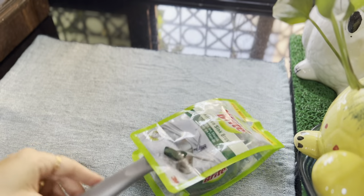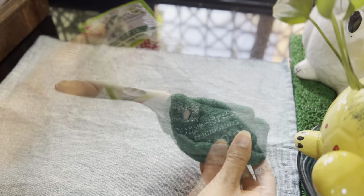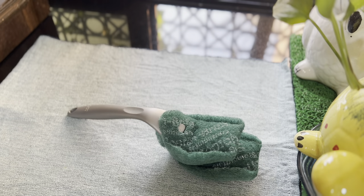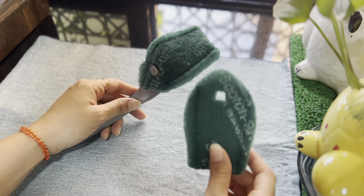Additionally, sink scrubbers with handles have proven effective, effortlessly reaching every corner of the sink, and can be used for bathroom washbasins as well.